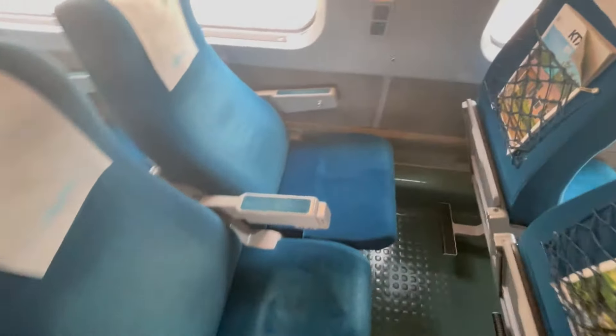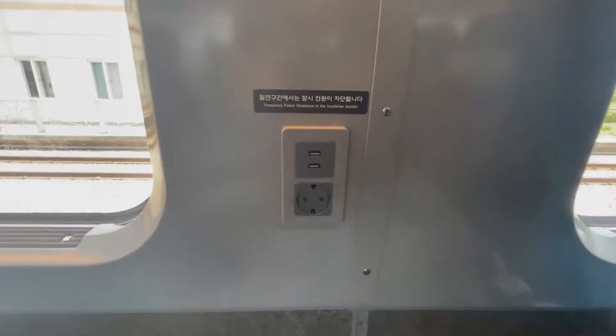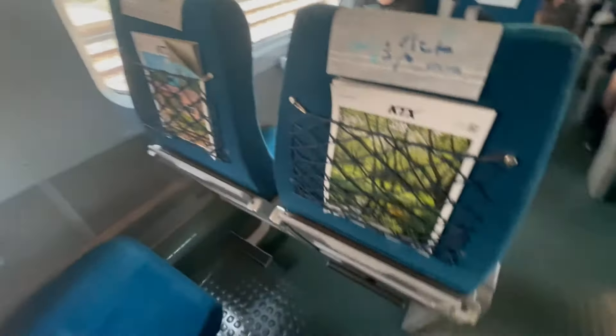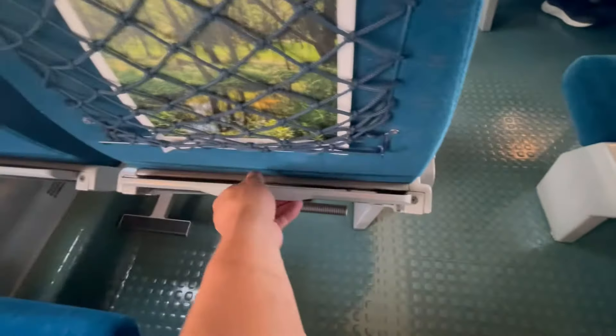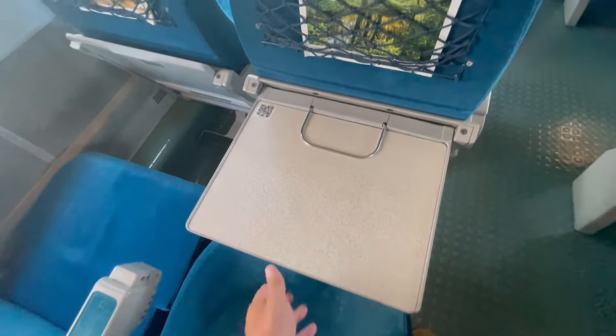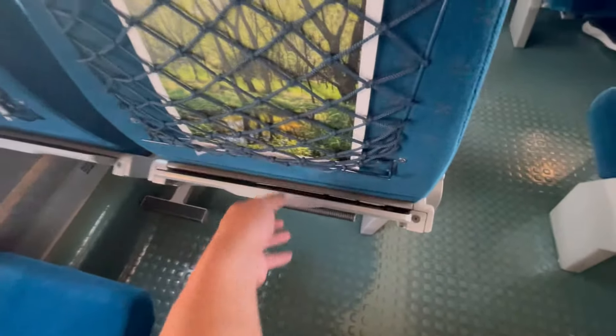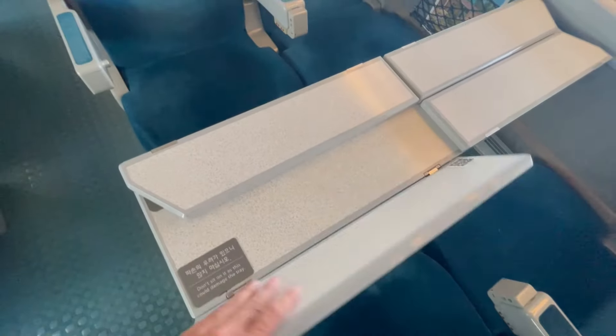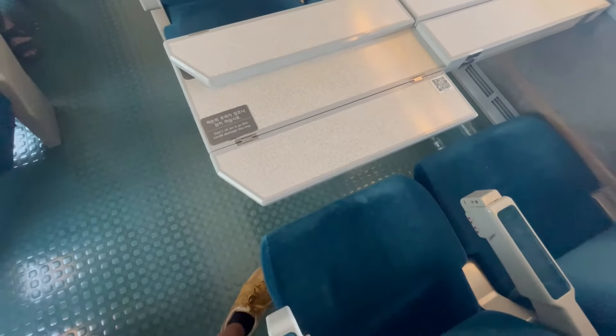Luckily on our way back we did have two seats next to each other and those make for a really good train experience. They have power outlets, ample leg room, a foot rest, and your very own table. You do have a table at the four-seater as well but it's definitely smaller.